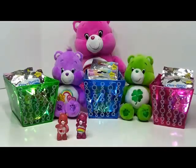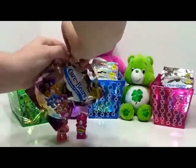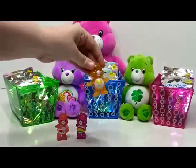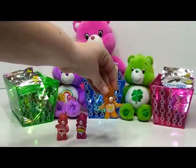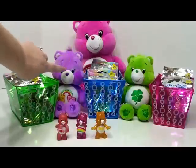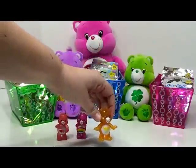Now let's choose from the green one. This one is Friend Bear — not to be confused with Best Friend Bear back here. Friend Bear has two flowers on his tummy.